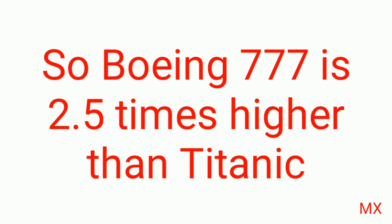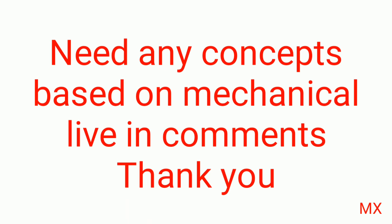Comparatively, the Boeing 777 engine has 2.5 times higher horsepower than the Titanic engine. Hope you understand the concepts. If you need any videos based on mechanical concepts, leave it in the comments and we will make it for you.